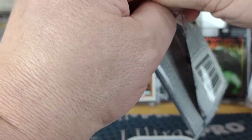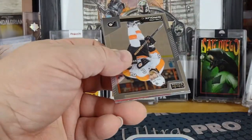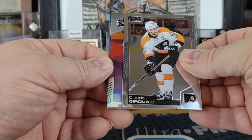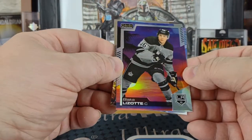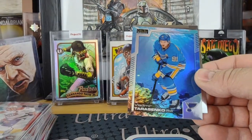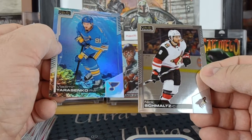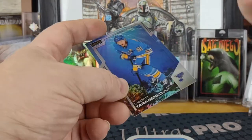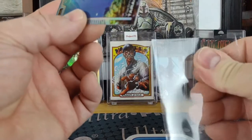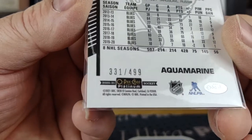Last pack of Box 4 — Claude Giroux, a sunset, an Aquamarine — Blake Lezotte sunset and behind that a Vladimir Taraschenko for the Blues, and a Nick Schmaltz for the Coyotes. The Taraschenko is numbered 331 of 499.